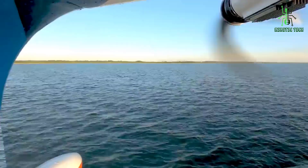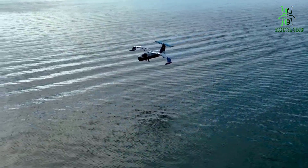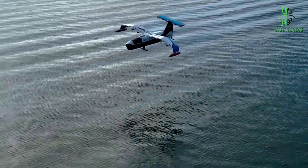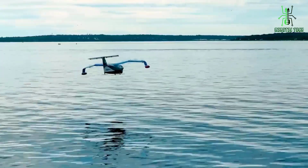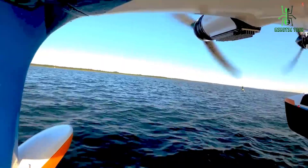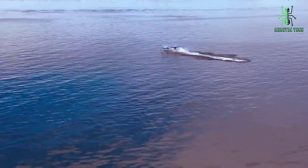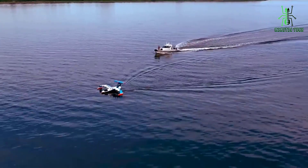The Regent Sea Glider is already making a significant impact on ocean research and exploration. Scientists and researchers around the world are using the Sea Glider to study everything from ocean currents and circulation patterns to the behavior of marine animals. With its ability to operate in remote and hard-to-reach areas, the Sea Glider is helping us to better understand and protect the oceans.